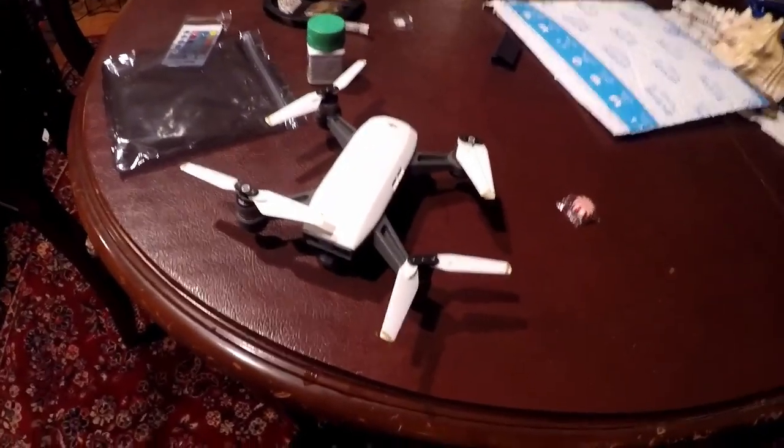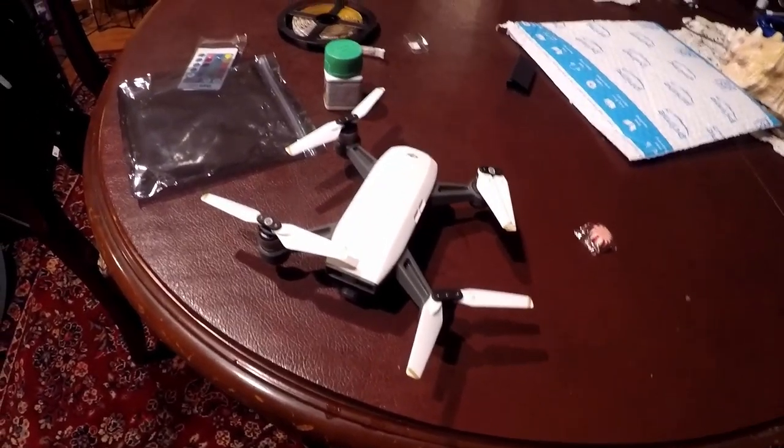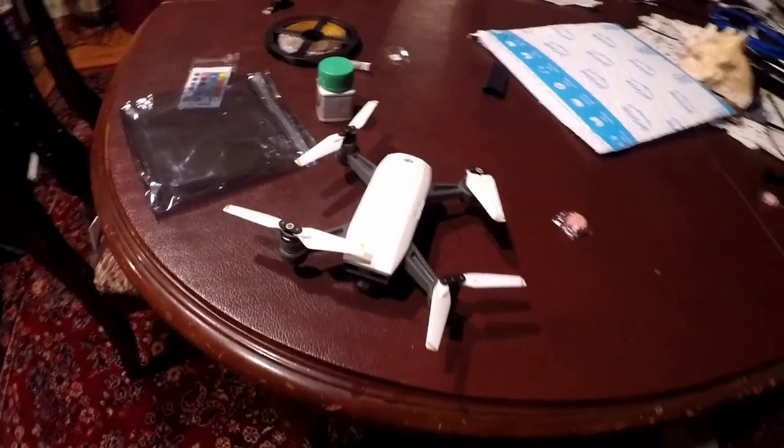Other than that, the drone flies great. I've flown it a couple times already and it looks good. I'm definitely gonna get a skin for it. These white props with the white body just looks so clean, so nice.